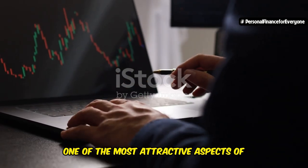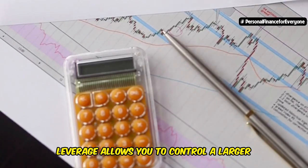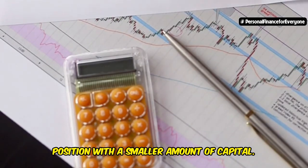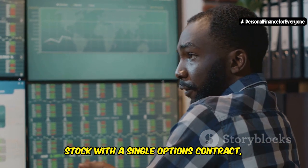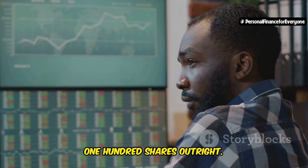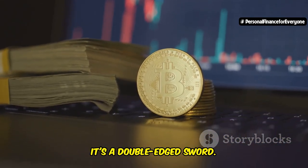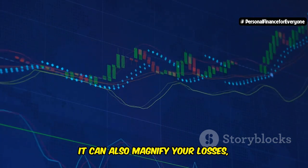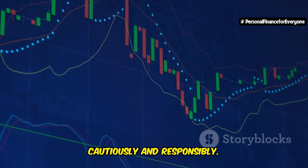One of the most attractive aspects of options trading is leverage. Leverage allows you to control a larger position with a smaller amount of capital — for example, you can control 100 shares of a stock with a single options contract, even if you don't have the capital to buy 100 shares outright. While leverage can significantly amplify your profits, it's a double-edged sword: it can also magnify your losses, so it's crucial to use leverage cautiously and responsibly.